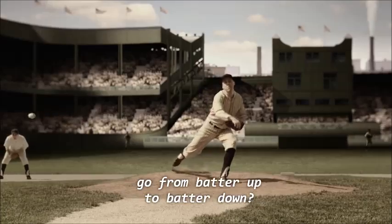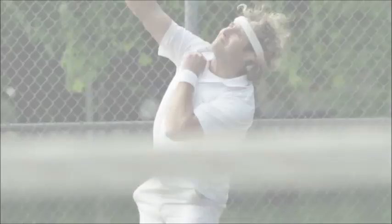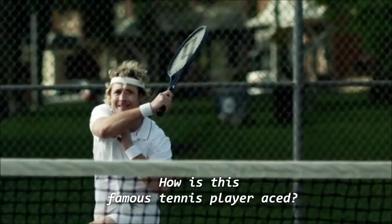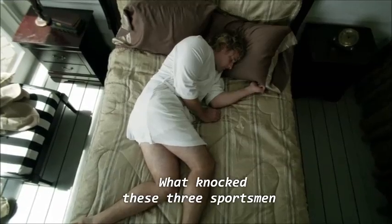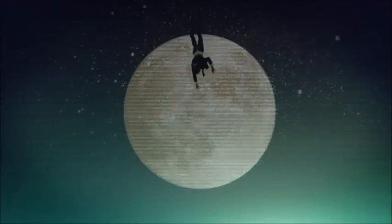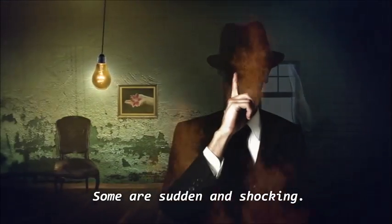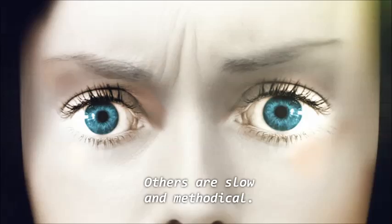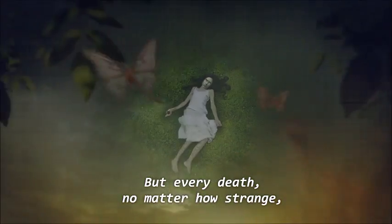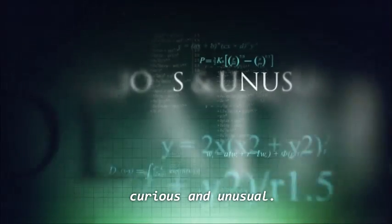What makes the baseball player go from batter up to batter down? Why did the fishermen get caught in the surf? How is this famous tennis player aced? What knocked these three sportsmen out of competition? There are more ways to die than the human mind can imagine. Some are sudden and shocking. Others are slow and methodical. But every death, no matter how strange, can be explained — even the most curious and unusual.